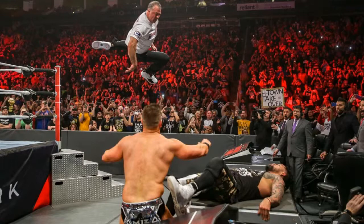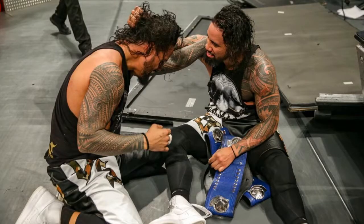Shane always has to go out of his way to kill himself — it was ridiculous. But then Miz goes for the Skull Crushing Finale and Jimmy rolls up the Miz to win the SmackDown tag team titles. I was not expecting them to lose this early. I feel like they would have lost it maybe at Fastlane or a little before WrestleMania.